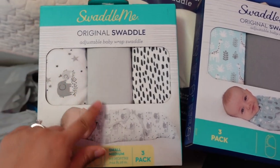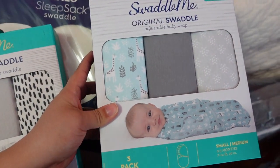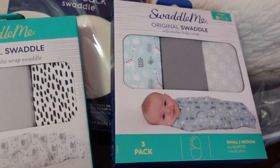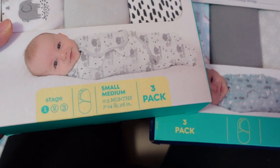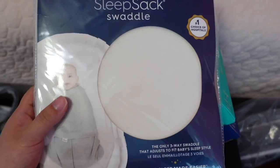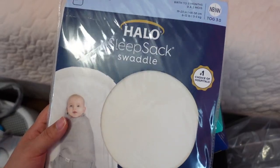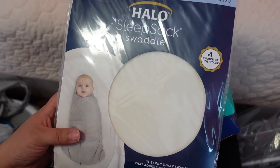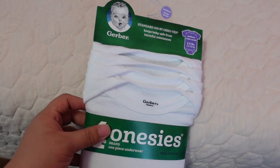For swaddles, I got gifted these SwaddleMe ones, really cute. Then I ended up purchasing a similar pair from Target because I didn't think I had enough. I have six here total, both in Stage One sizing which is zero to three months. We also got this Halo sleep sack gifted to us — I've heard a lot of good things about this and it's also in the newborn to three month sizing.